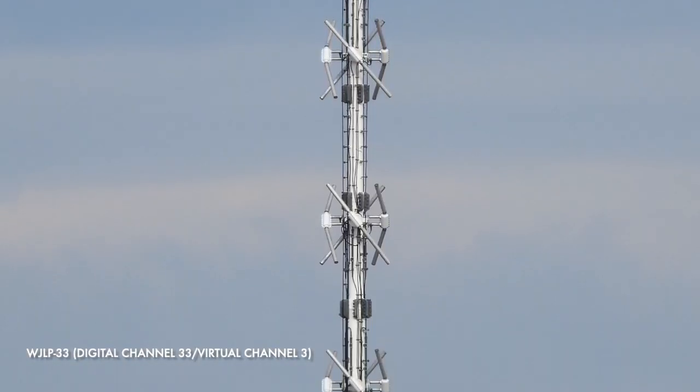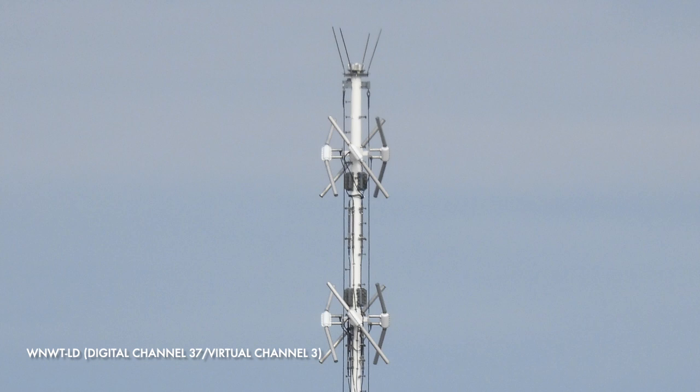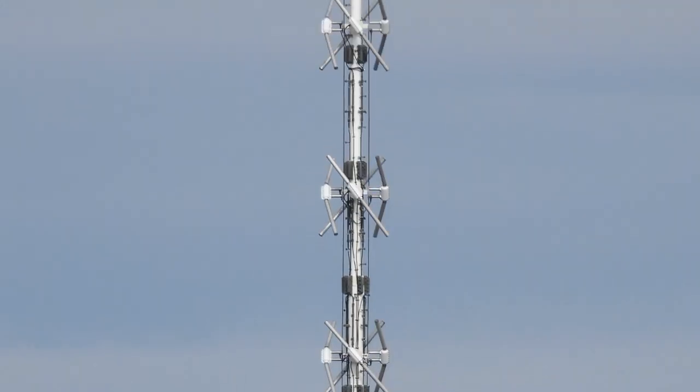channel 33, a television station licensed to Middletown Township, New Jersey, as well as WNWT-LD channel 37, a television station in New York City. Now I mentioned channels there and these are known as virtual channels, the number entered on a television remote. The actual digital channel for both of these stations is channel 3.